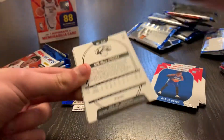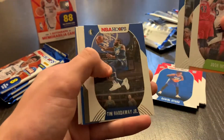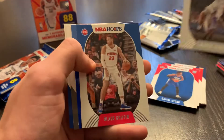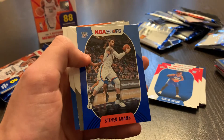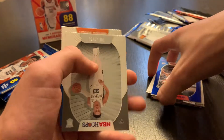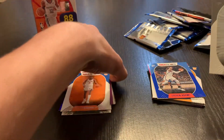Pack seven: Emmanuel Quickly on the back, Joshua Kogi, Kevin Knox, Tim Hardaway, LaMarcus Aldridge, Blake Griffin. A Thunder Steven Adams Blue parallel — very nice. Trey Jones and Emmanuel Quickly. He's having a great year.